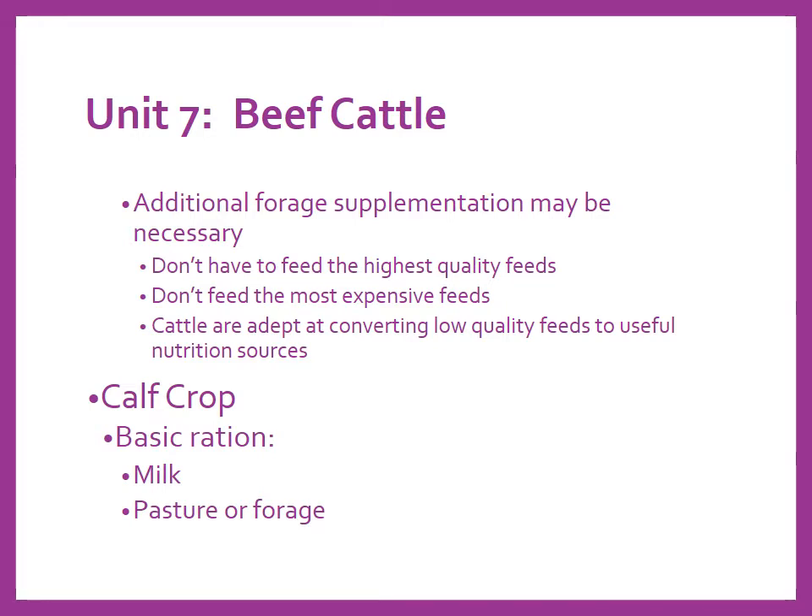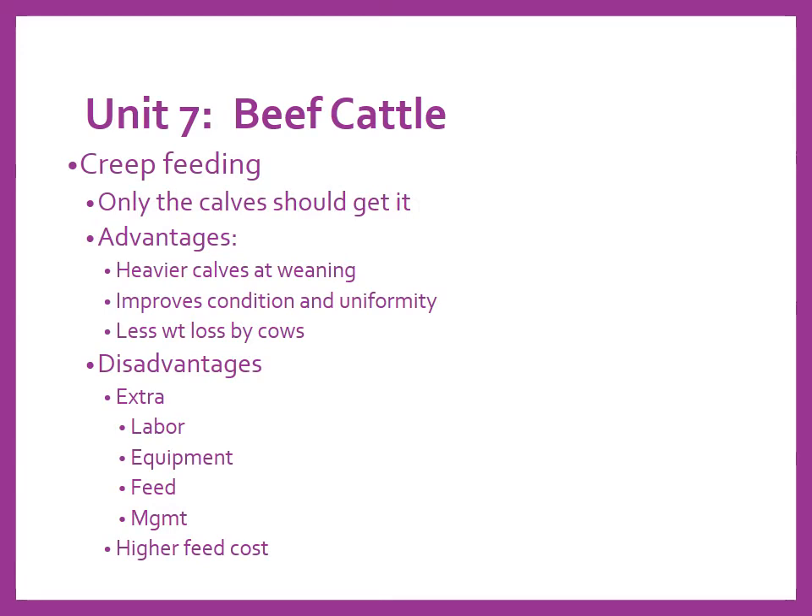Now let's talk about the calf crop. Calves start with nursing and consuming milk, then at two to three to four months of age they start picking at pasture, forage, or hay. Creep feeding — only the calves should get it. That sounds obvious, but creep feed smells like candy to cows as well. Think of mom's cinnamon rolls baking in the oven — that same thing happens in the pasture once you put creep feed out there. Cows will do everything they can to get to it and eat as much as possible.